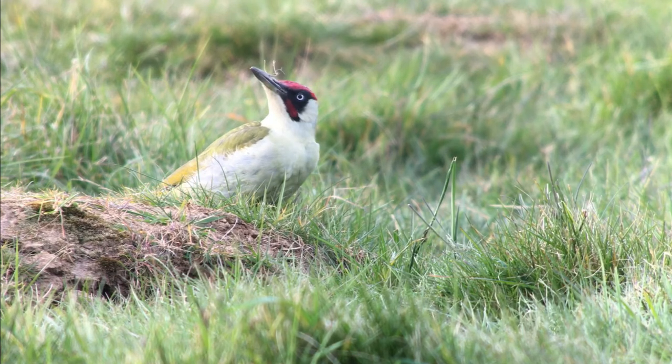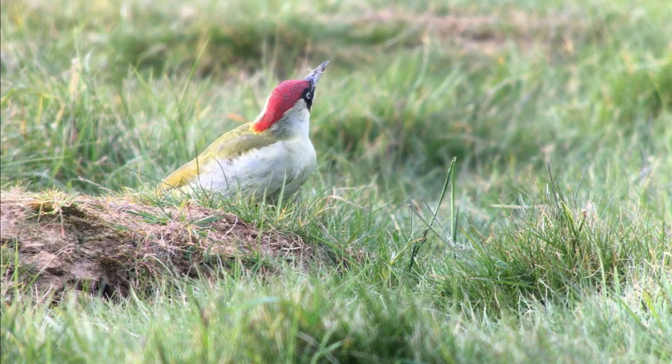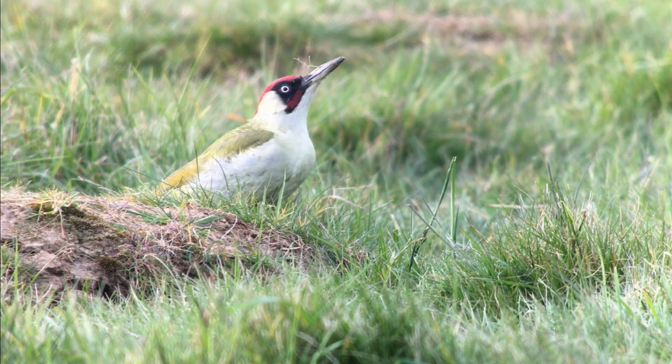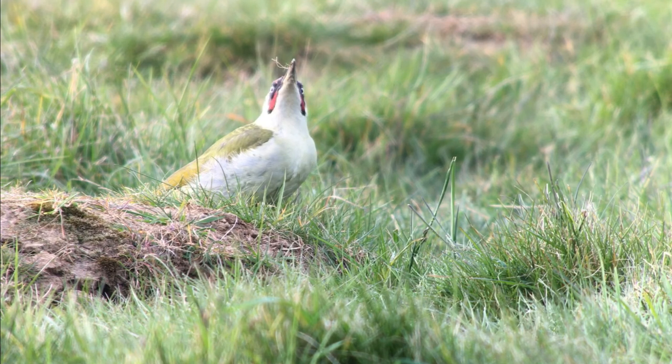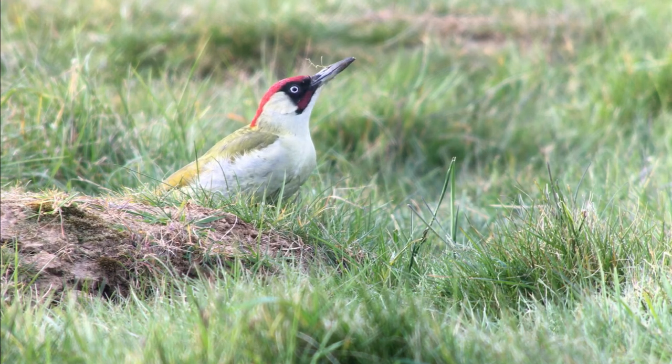At this time of year, they eat almost nothing but ants, which they hoover up using their astonishingly long tongues. In fact, the tongue is so long — up to a third of their entire body length — that it has to coil behind the skull, over the eyes and back into the right nostril, just to fit in the bird's head.